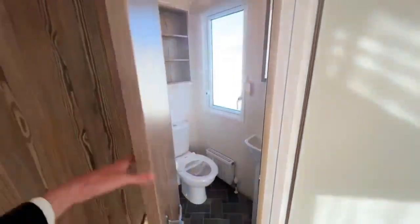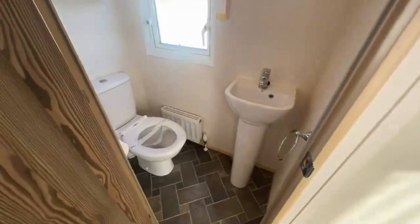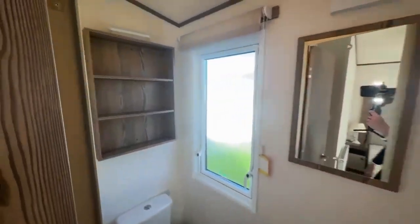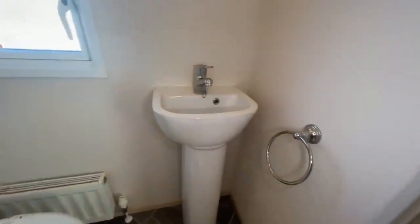And in here is your toilet en suite — pencil wash basin, little mini radiator down there, mirror, shelves, of course your toilet, and the towel hook.